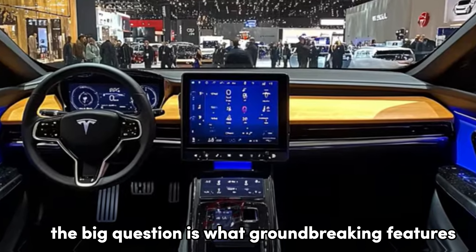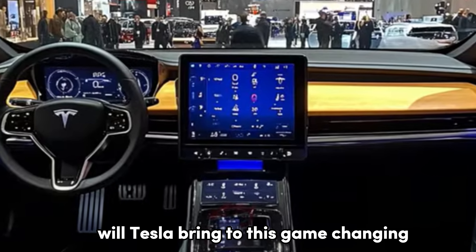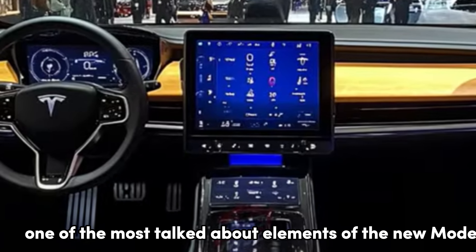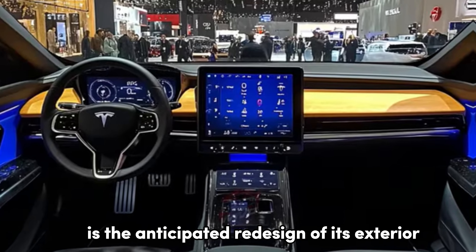The big question is: what groundbreaking features and design updates will Tesla bring to this game-changing electric SUV? One of the most talked-about elements of the new Model Y, codenamed Juniper, is the anticipated redesign of its exterior.